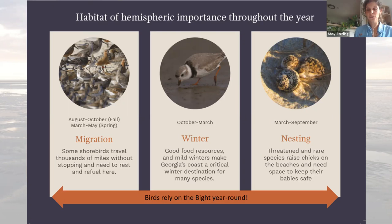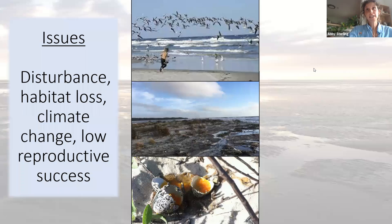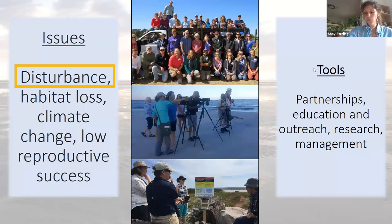The Georgia coast is important for shorebirds really throughout the entire year, which makes it fairly unique. We're important for shorebirds during both fall and spring migration, during the winter for species like the federally endangered piping plover, and during the spring and summer for nesting seasons. Despite all of this great habitat, there are significant threats to our shorebirds here in Georgia. Today we're going to talk about disturbance, as well as the excellent tools we have to address these threats — things like partnerships, education and outreach, research, and management.